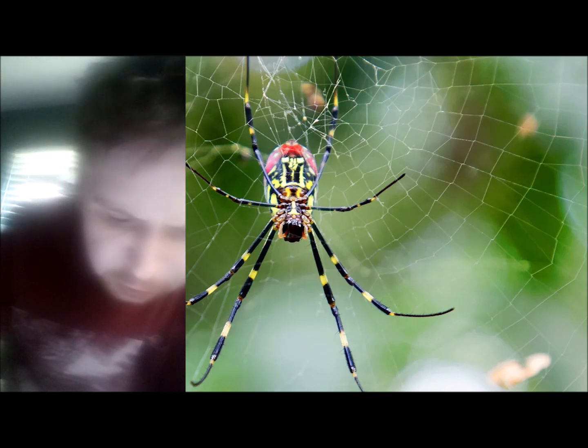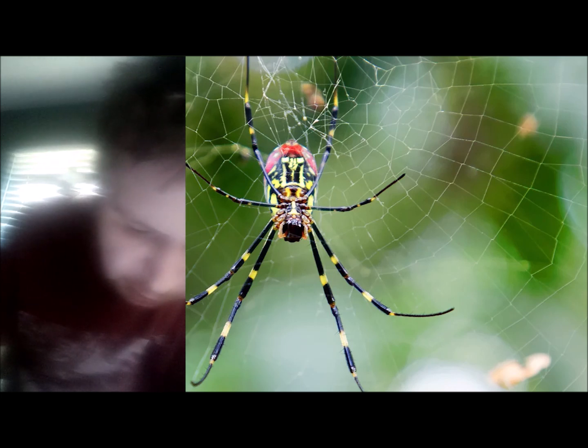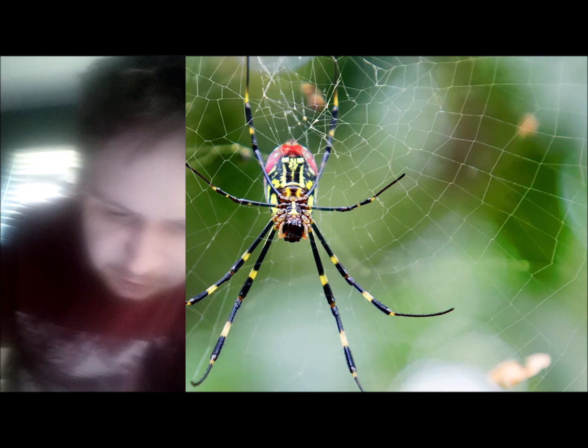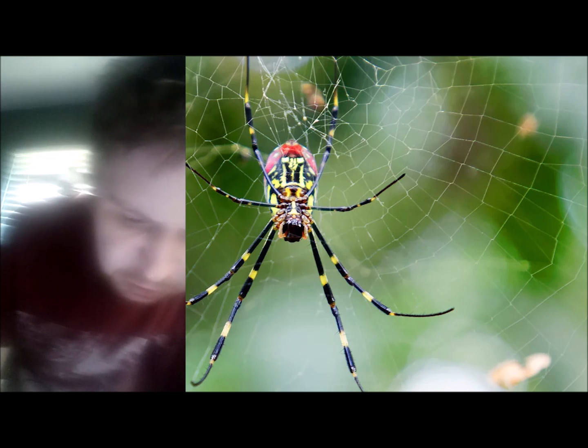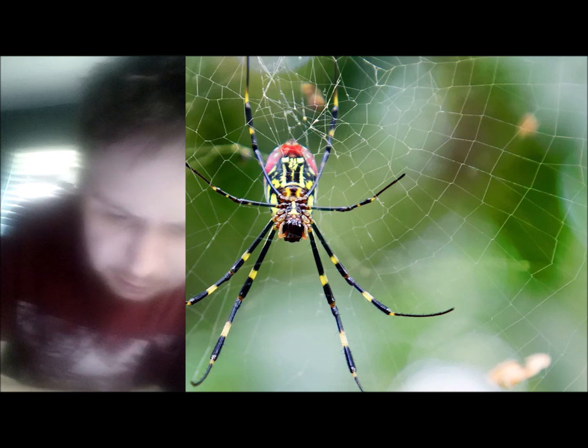Joro spiders are typically food for birds and other predators that eat spiders and insects. Since these spiders are fairly new to the U.S., their role and impact on the ecosystem remains unclear. In their native habitat in Japan, the Joro spider life cycle follows these steps: eggs survive in cocoons during winter, hatch to produce spiderlings in June, male spiderlings mature by August, females mature in September and early October. After mating, fertilized eggs are laid in late October and November, and by late November the adults have died.